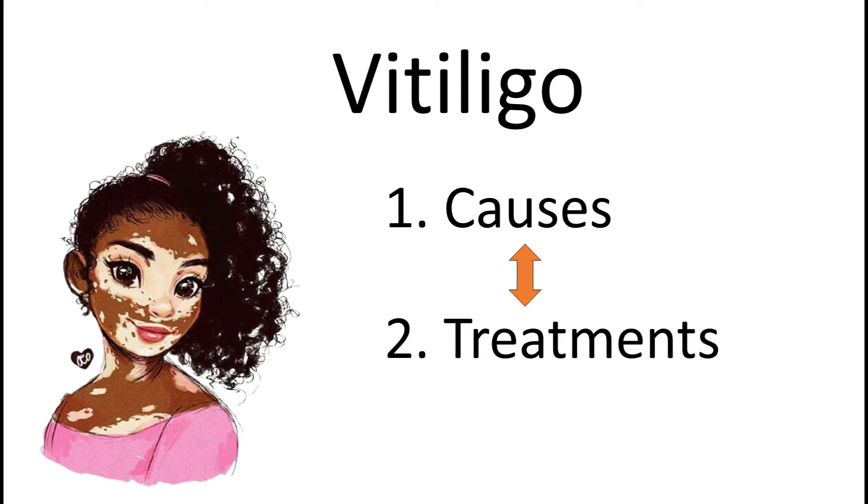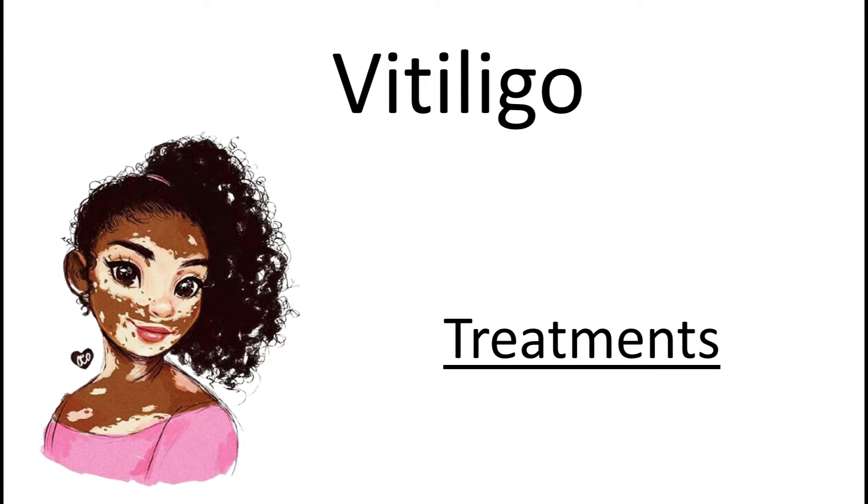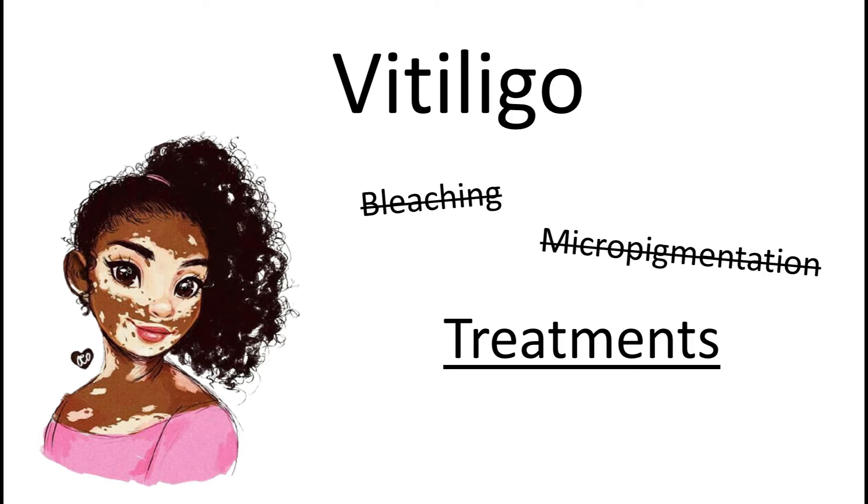I would like to stress that this video is strictly about treatments — all the ways in which melanocytes, the cells that produce the skin pigment, can be repopulated in the skin. We are not going to talk about masking or coping strategies like bleaching or micropigmentation. My next video will be about micropigmentation, so if you don't want to miss that, please subscribe.